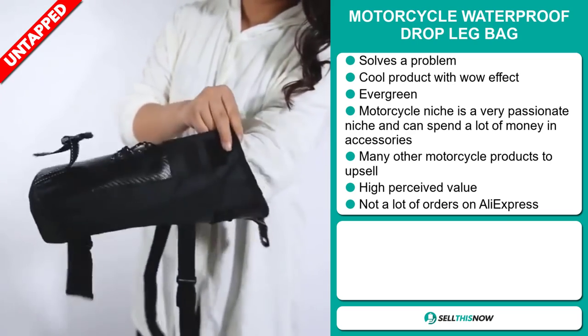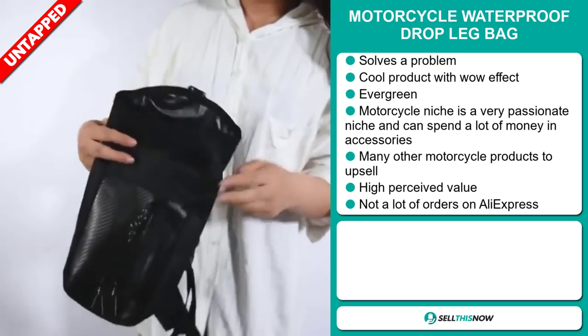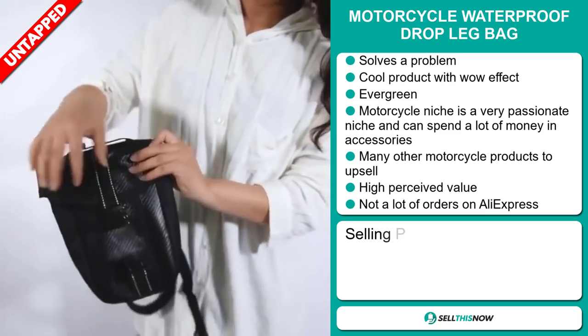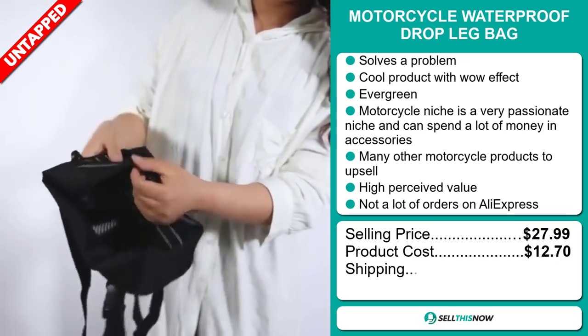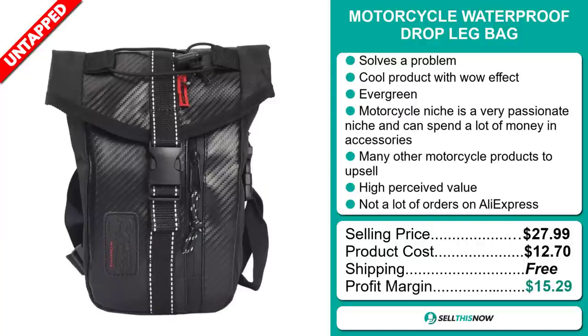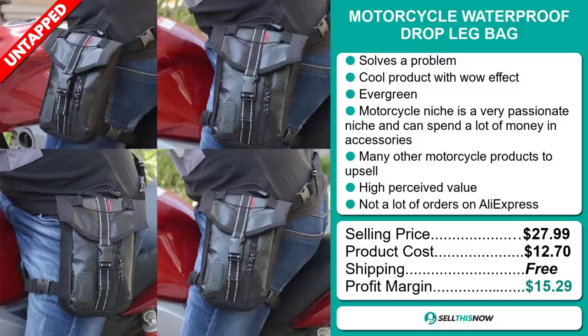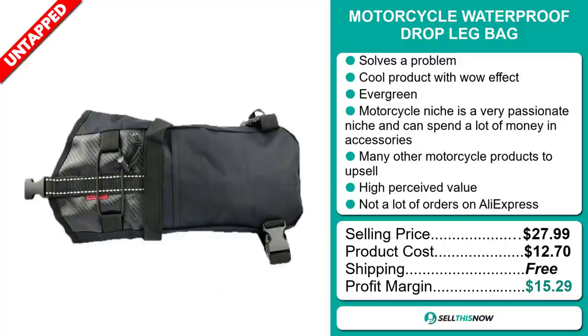So you can definitely take advantage of this. The selling price for the Motorcycle Waterproof Drop Leg Bag is just under $28, whereas the product cost is only $12.70. Shipping is completely free, so you're looking at a good profit margin of $15.29. Sell this now.